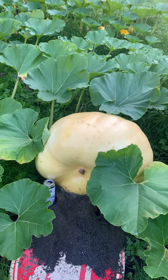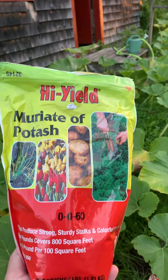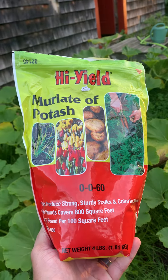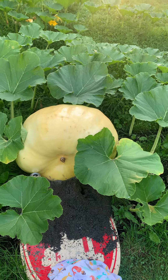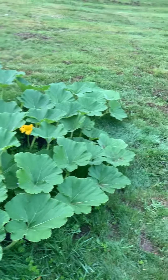I took down the shade cover yesterday — not sure if it's helping or not. I also picked up this potash. I don't recall if I told everybody in my video, but I've been using the potash for a couple, maybe two weeks now. And this pumpkin is looking pretty good. I mean, leaves are okay.